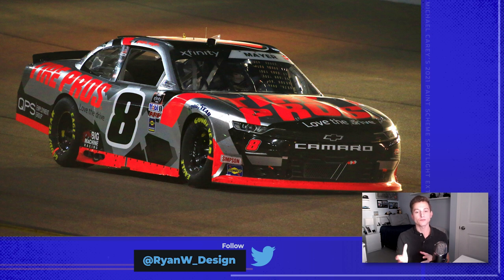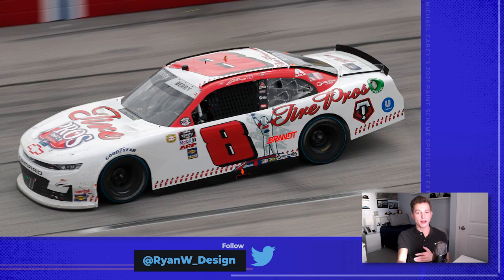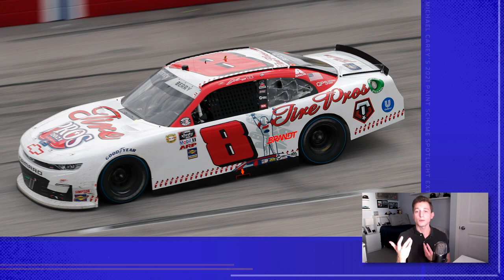The Tire Pros car for Sam Mayer that won the fan vote for Bristol just screams Sterling Marlin Coors Light — the silver, the black, the dayglow. The dayglow red for the Tire Pros logo really pops off the race car. This is one of my favorite Xfinity cars of the season. The car was great during the day and great at night — one of the best 8 cars we saw last season. Sticking with Tire Pros and the 8 car, Josh Berry's Dale Earnhardt Jr. throwback to 2001 showed incredible attention to detail. Ryan recreated the Tire Pros logo in the Budweiser font, and the baseball players on the car were reconfigured to be Dale Earnhardt Jr. and Michael Waltrip on either side, capturing iconic moments from that night in Daytona.